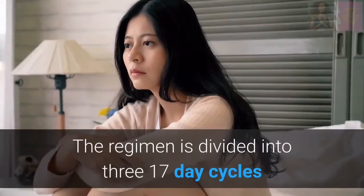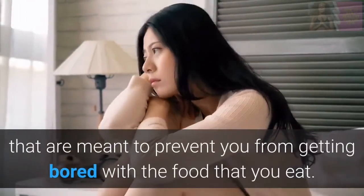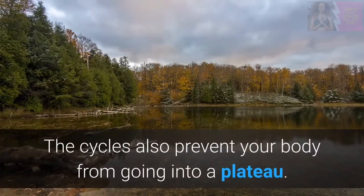The regimen is divided into three 17-day cycles that are meant to prevent you from getting bored with the food that you eat. The cycles also prevent your body from going into a plateau.